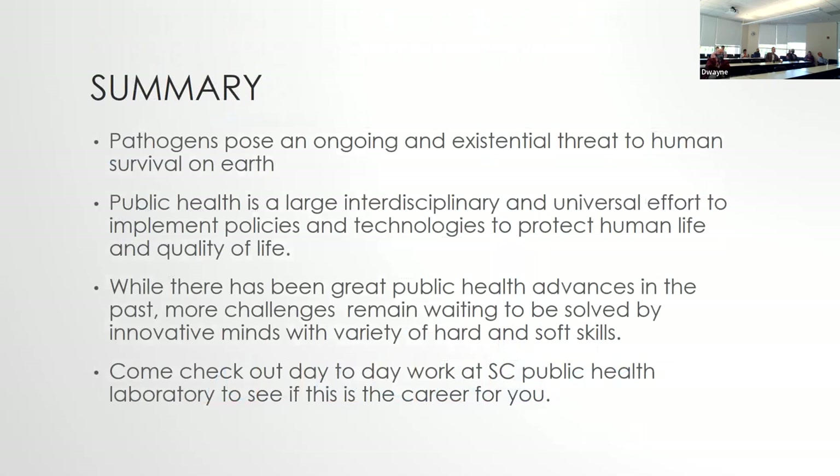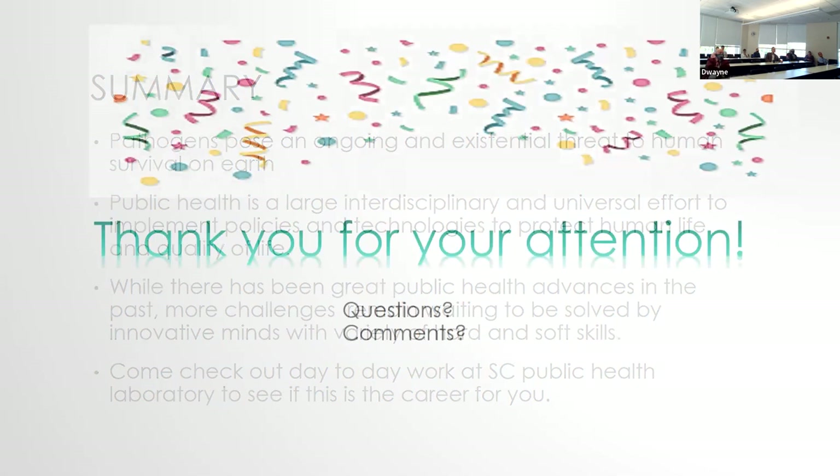In summary: pathogens pose an ongoing and existential threat to human survival on Earth. Public health is a large, interdisciplinary and universal effort to implement policies and technologies to protect human life and quality of life. While there have been great public health advances in the past, more challenges remain, waiting to be solved by innovative minds with a variety of hard and soft skills. I encourage you all to come check us out — there are lots of interesting things going on in the laboratory.